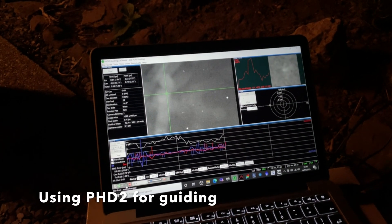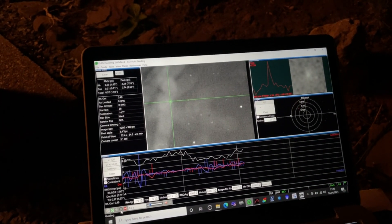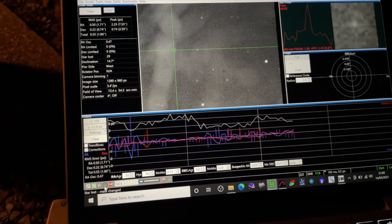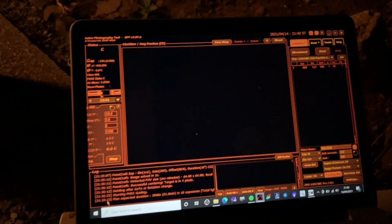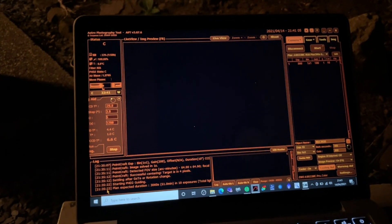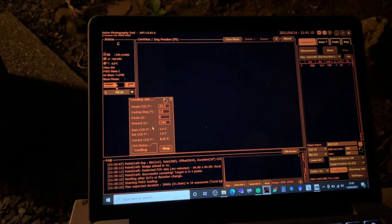I'm doing multistar guiding at the moment. Maybe it manages to get away with it with the trees, but I'm not too sure. The guiding's not too bad at the moment given the fact I'm going through trees. I'm hoping that's going to properly settle down in a minute and I can get imaging. I'm using Astrophotography Tool and currently the camera should be cooling.